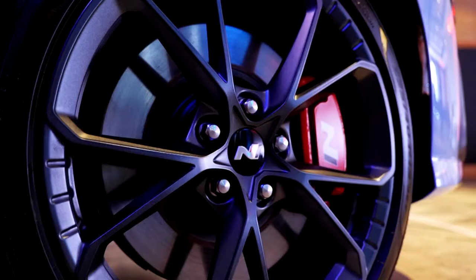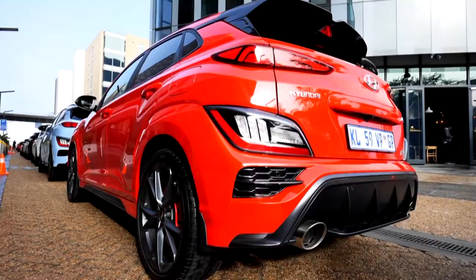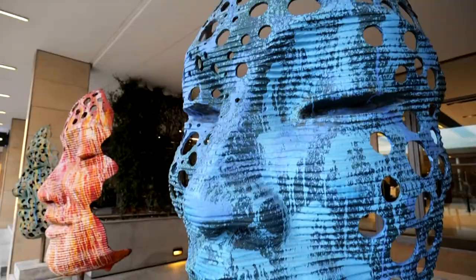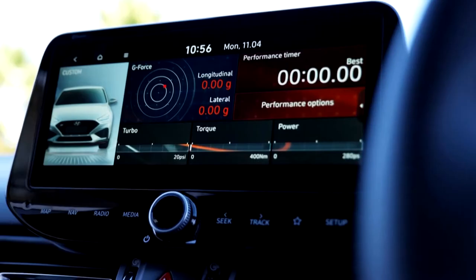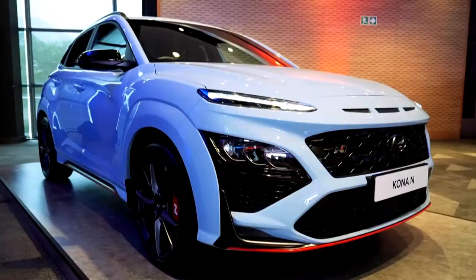Recognizing that their Kona SUV and i30 models are enduring favorites of the motoring public, Hyundai has modified both in a new high-performance N-Series with a facelift to match. A proud day for brand manager Rachel Leisel. Welcome to the official media launch of Hyundai's performance vehicles, the i30N and Kona N, for the first time in South Africa.